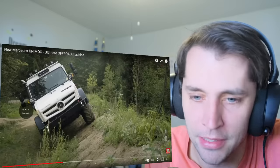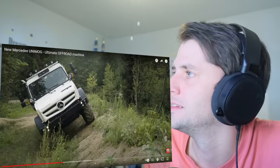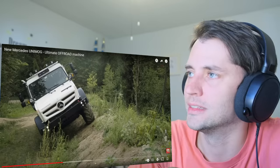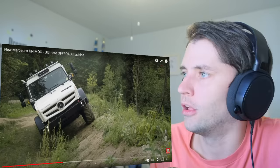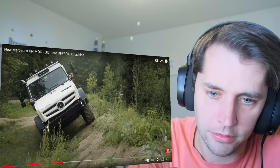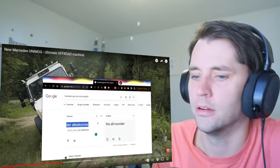I wonder what that means — 'Der Allrounder.' I'm going to assume that means all-wheel drive. I'm going to translate that. I just need to know what that means. But it says 'all,' so I'm assuming it means all-wheel drive. 'Der Allrounder' — the all-rounder.